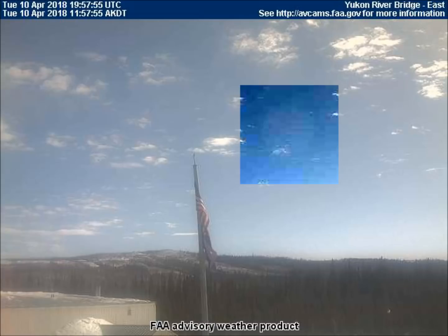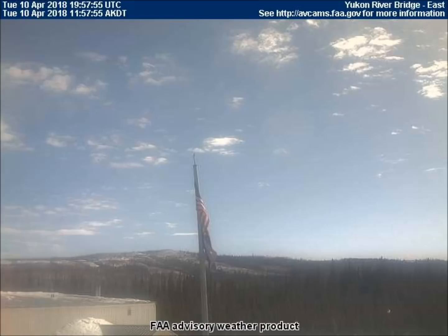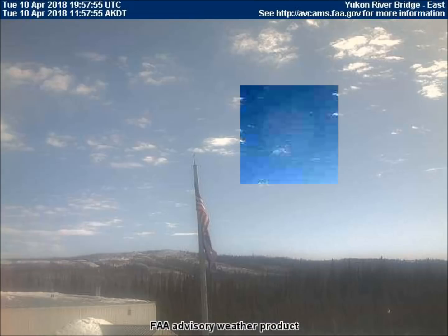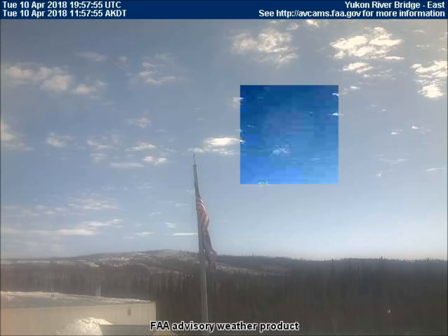Our first video came from the east-facing weather cam located in Yukon River Bridge, Alaska. Can you see the red planet? It is made nearly transparent in the atmospheric chemicals. The chemical spraying over Alaska and Canada has increased dramatically over the past several days. Here's the planet.